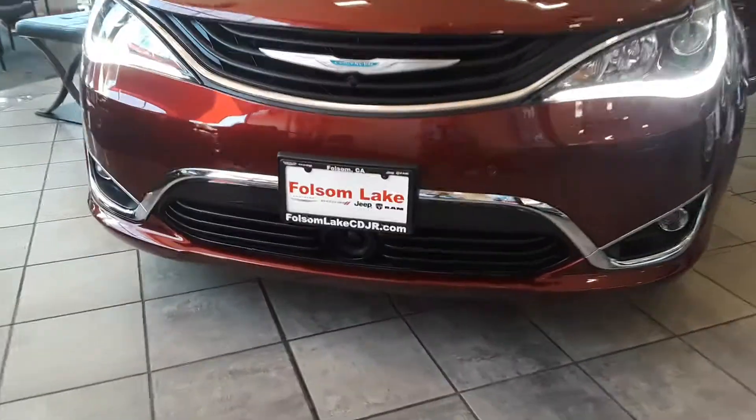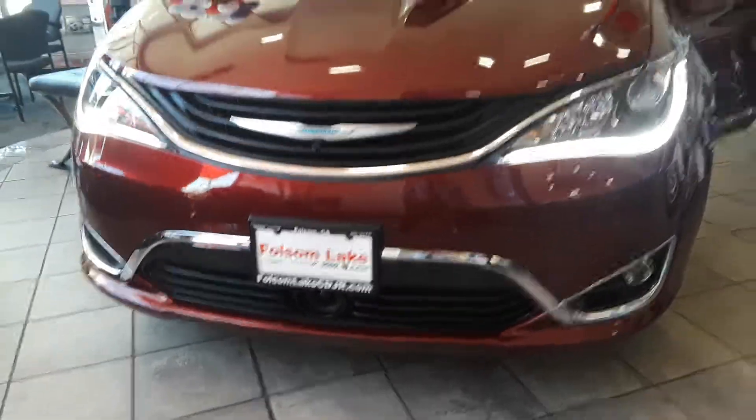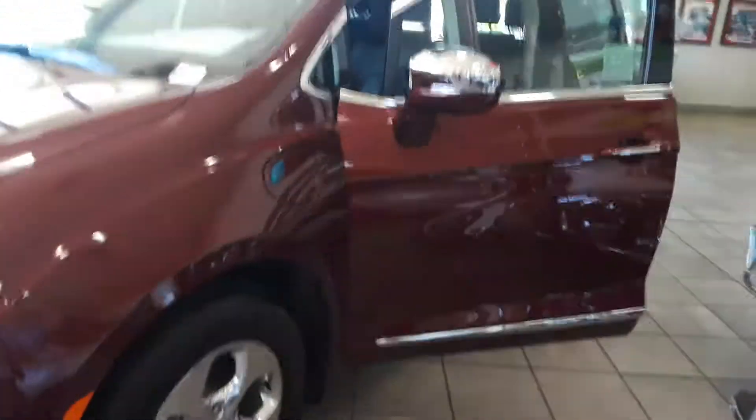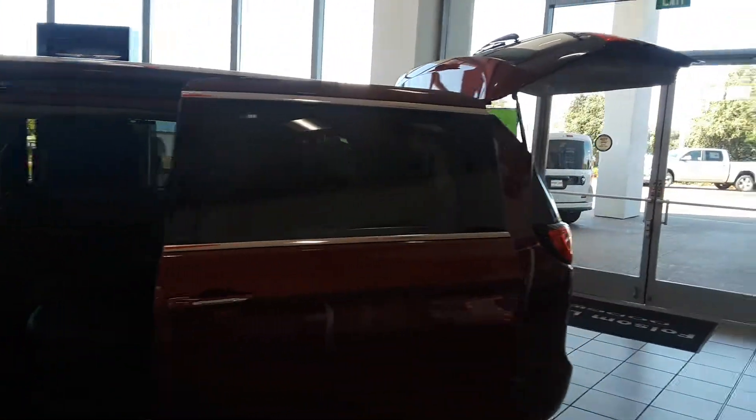This is going to have adaptive cruise control with stop, 360 view camera, beautiful chrome side mirrors, beautiful velvet exterior, updated rims, power sliding doors and lift gate, and stow-and-go seating in the back.